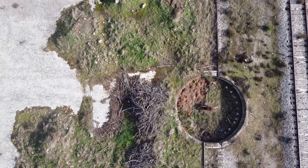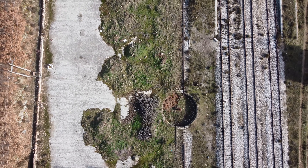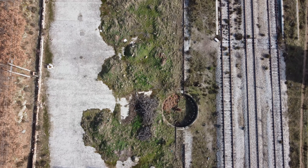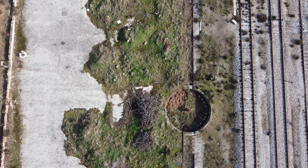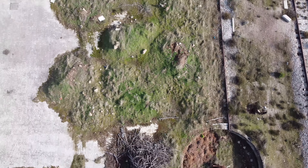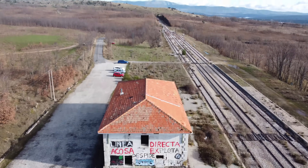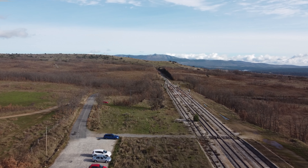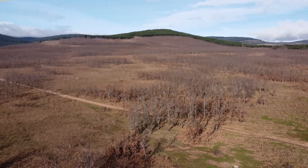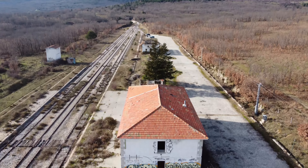Ahora vamos a hacer una especie de plano grúa, un cohete hacia arriba. Como veis, estamos haciéndolo de forma manual. Esa parte es el intercambiador. Vamos a seguir haciendo algún planito por ahí. Vamos a hacer un plano a la casa de enfrente, la que tiene tejado. Ahí veis que quedan bastante épicas estas tomas. Luego se podría ir acelerando o haciendo que vaya más despacio para hacerla un poquito más épica. Ya sabéis que lo suyo es hacerlo en tomas cortas de 15-20 segundos, 30 segundos como mucho, para tener bastante material.